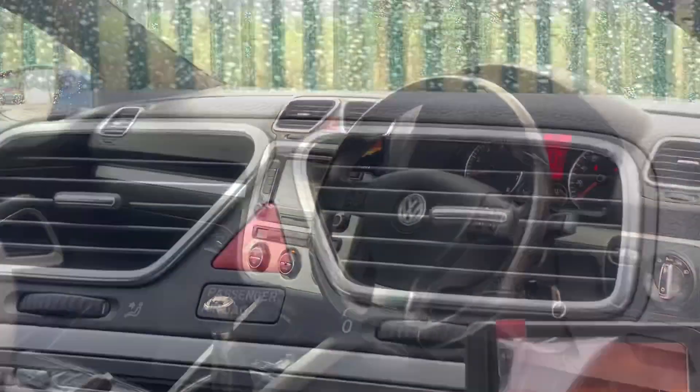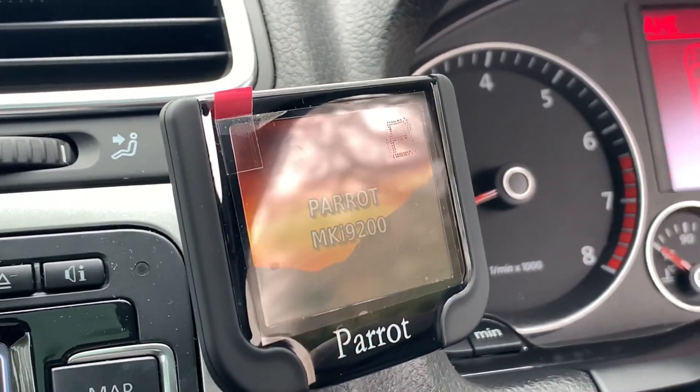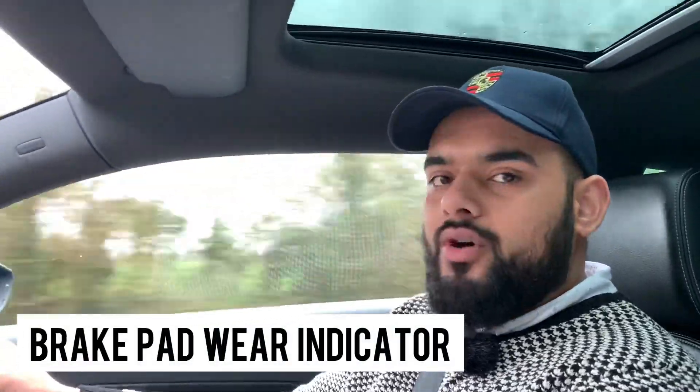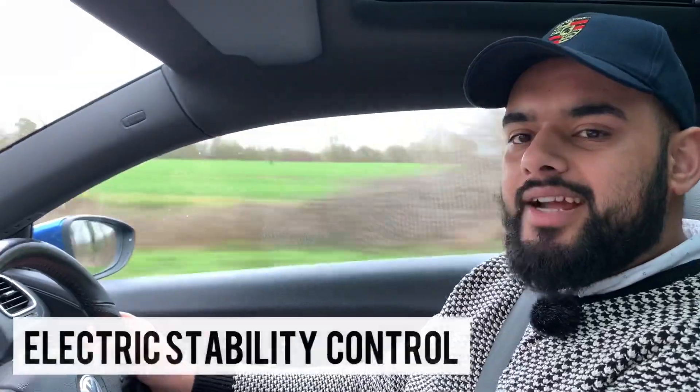It also has a touchscreen stereo with Bluetooth and aux, plus a Parrot system with controls, and adaptive chassis control — a really rare option on these — letting you choose between comfort and sport for the shock absorbers. The car also has automatic headlights and automatic wipers, making it very convenient to drive. It has a brake pad wear indicator so you know when to change your brake pads without risking ruining your brake discs, an auto-dimming interior mirror, and ESC electronic stability control to keep you safe.